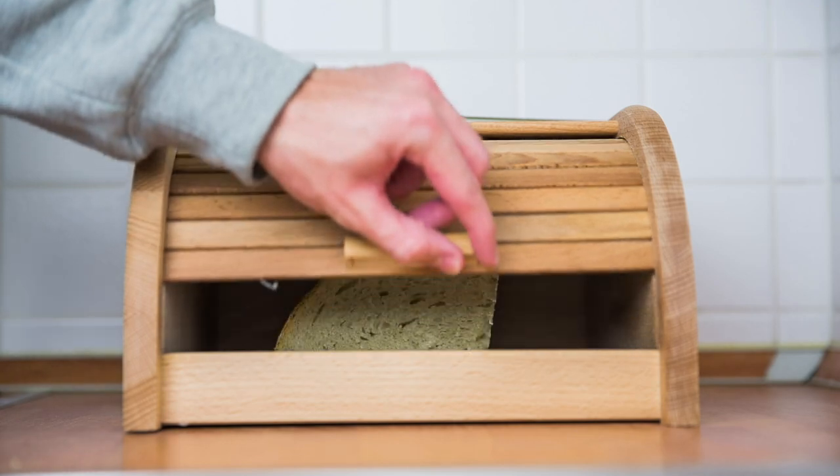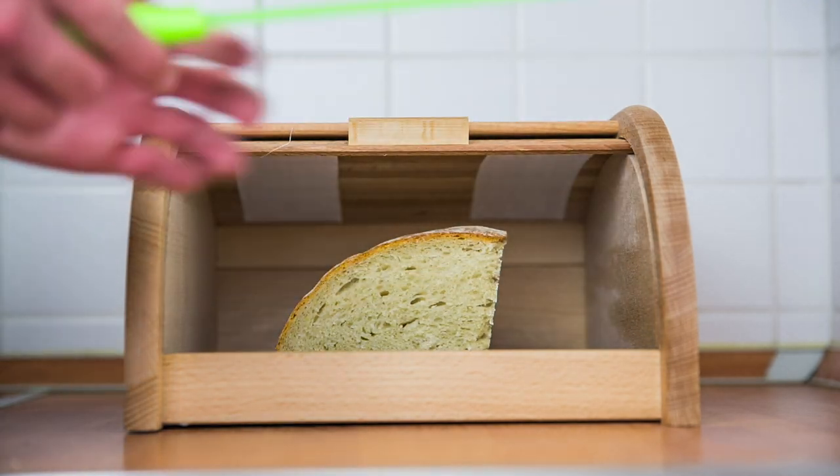As for how to store packaged bread, a bread drawer or a box is the best solution. Otherwise, it can be kept on the counter for about a week. If you're storing it longer than that, your best option is to freeze it. Bread can be kept fresh for about three months when frozen.